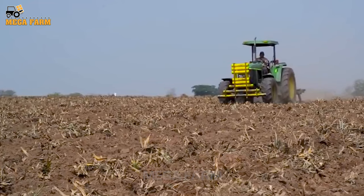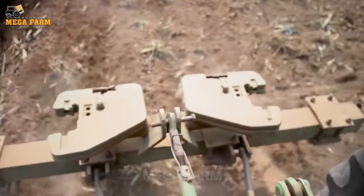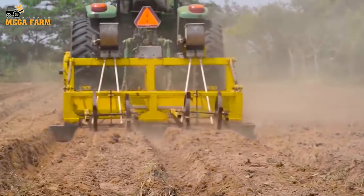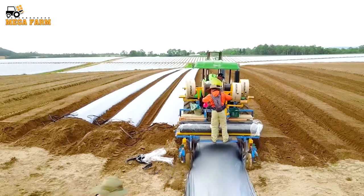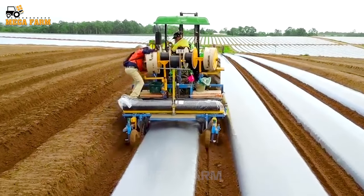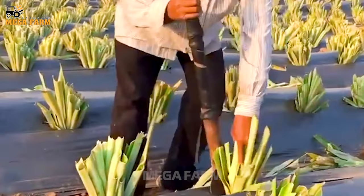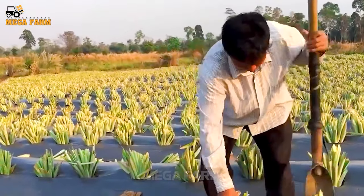Pineapples grow best in tropical environments that receive at least 40 inches of rain annually. The soil should be rich in humus, loose, well-drained, and have a low pH for optimal plant growth. After loosening the soil, farmers cover it with a layer of plastic film to protect the soil and retain moisture. The shoot is placed in the hole and buried lightly so that the top remains above the ground.